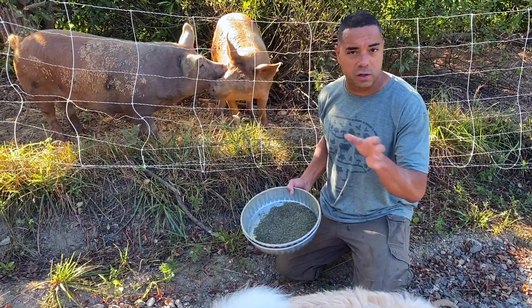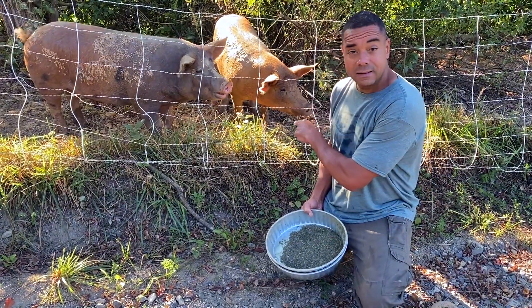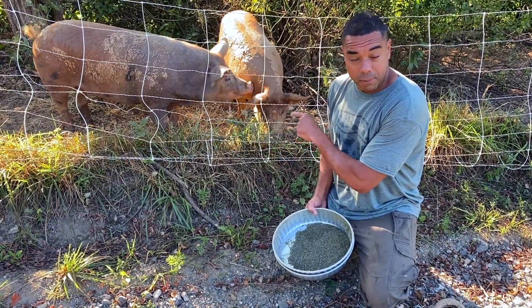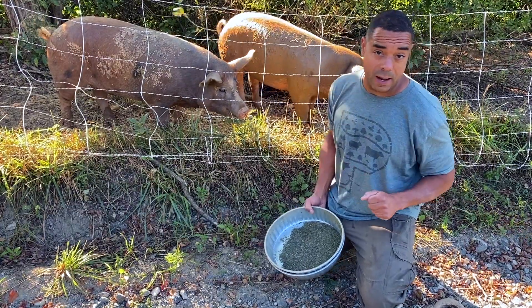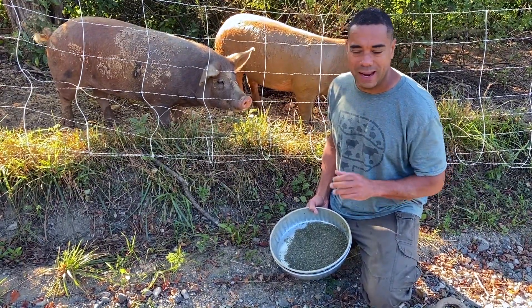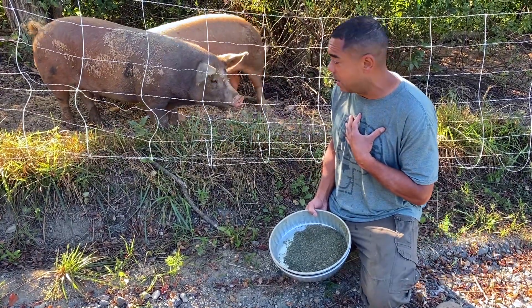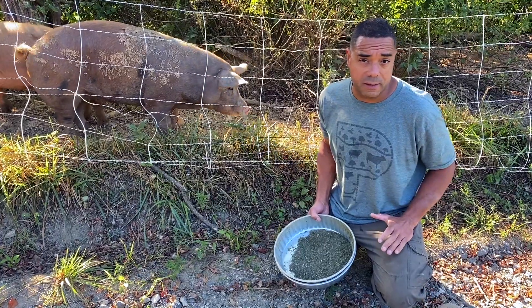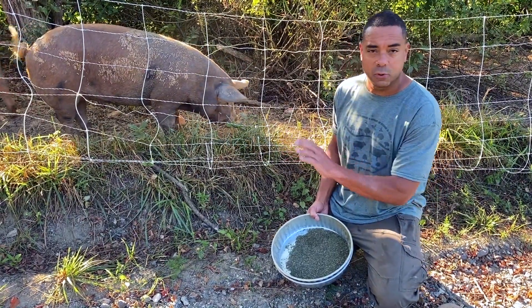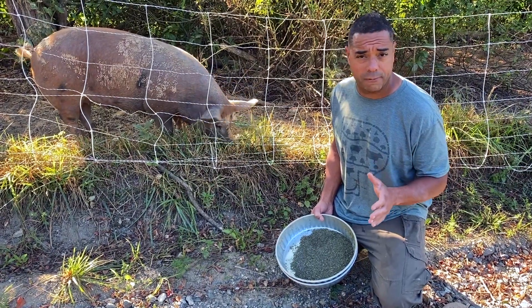Instead of just covering the sheep, we're going to cover all of them — what we do in terms of minerals. These little piggies, before they go to market, we got to make sure they're healthy and happy. We want everything good to be expressed in their meat when it ultimately goes to us.